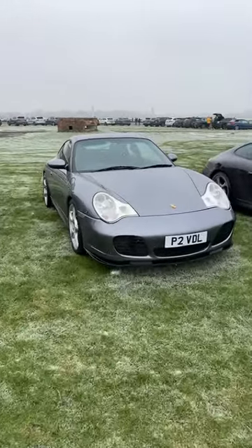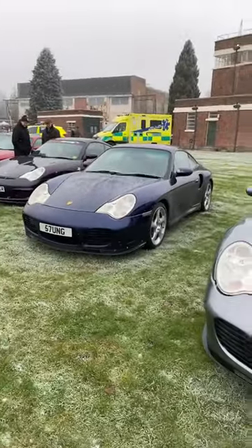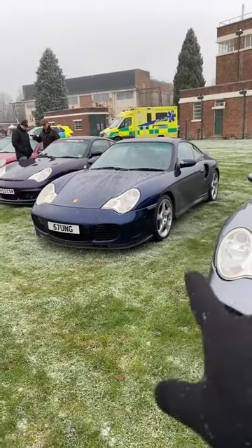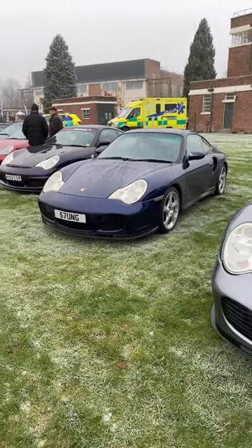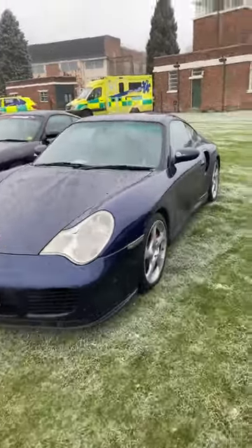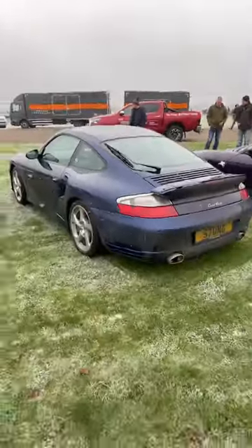Then we've got this: a 996 Turbo in Lapis Blue. You should recognize this car from my most recent video on 9works TV, dropped last Sunday, talking about the 996 Turbo owned by my good friend Ed. This is that very car, and it is a beauty — and it is getting covered in snow as we can see.